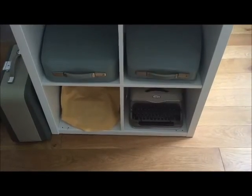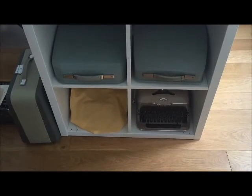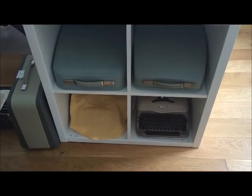Hi, I'm from Germany and I will test some German typewriters for you and some typewriters from Switzerland.